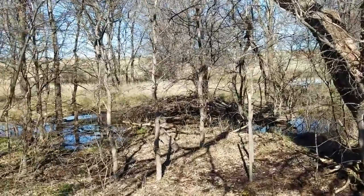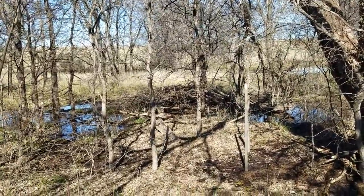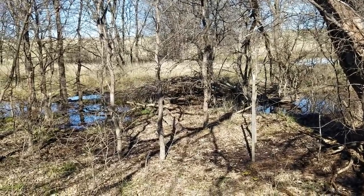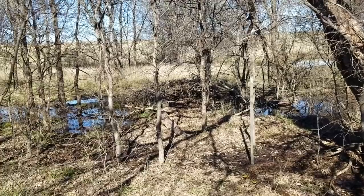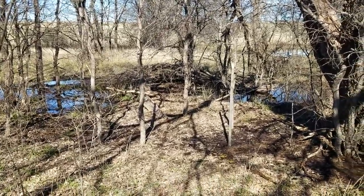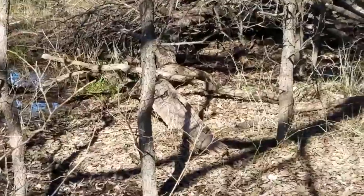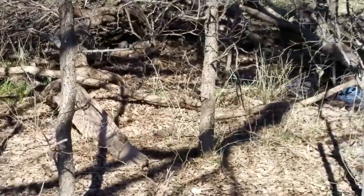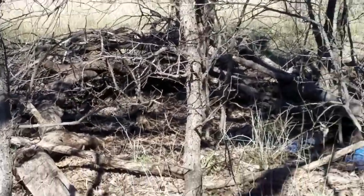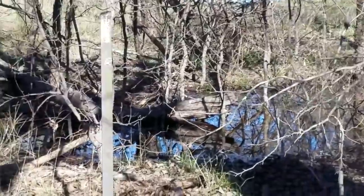If you're still hanging on this long in the video, you guys are true believers. Look at that — it's possibly this tree that's knocked over that looks like a nest. Right there. This is really not that far off the beaten path.